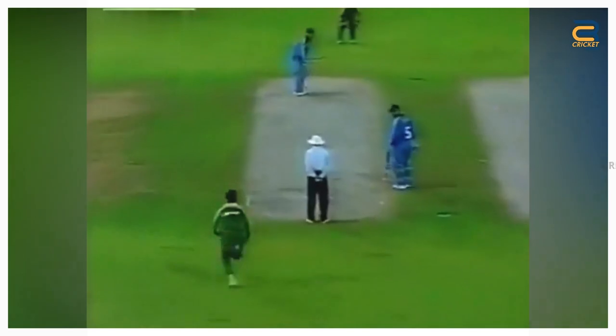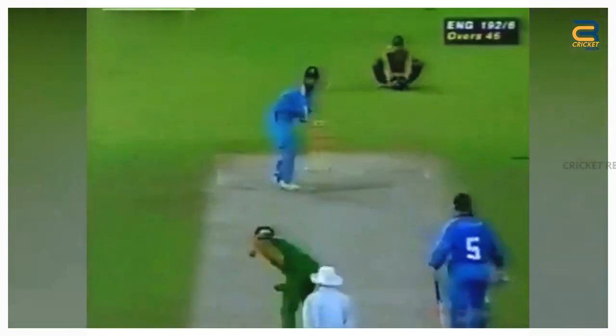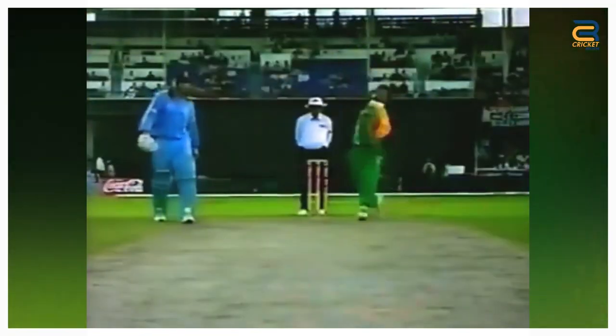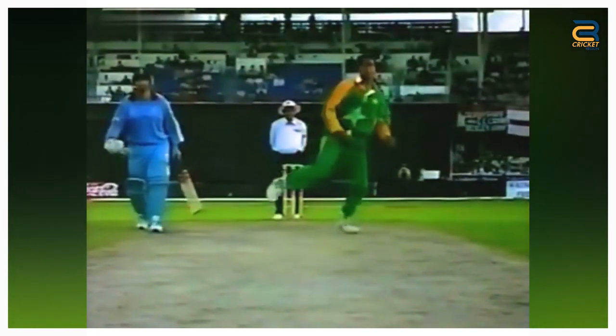Number 10. In the 5th ODI between England and Pakistan, Coca-Cola Cup at Sharjah, April 12, 1999, he bowled a lightning-fast Yorker to Graham Thorpe. The delivery was a perfect example of Shoaib Akhtar's ability to generate extreme pace and movement, making it almost impossible for the batsmen to counter. The wicket of Thorpe was a crucial one for Pakistan as he was one of the key batsmen in the England lineup.